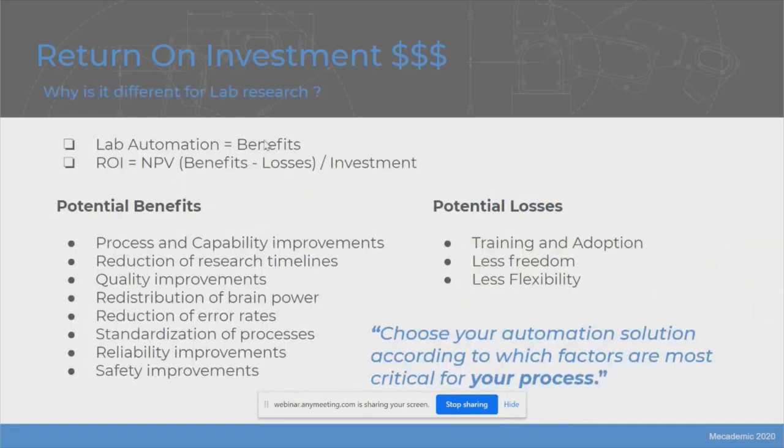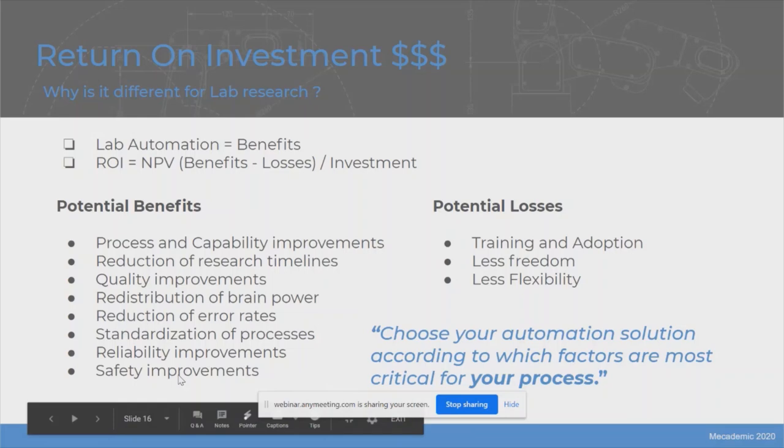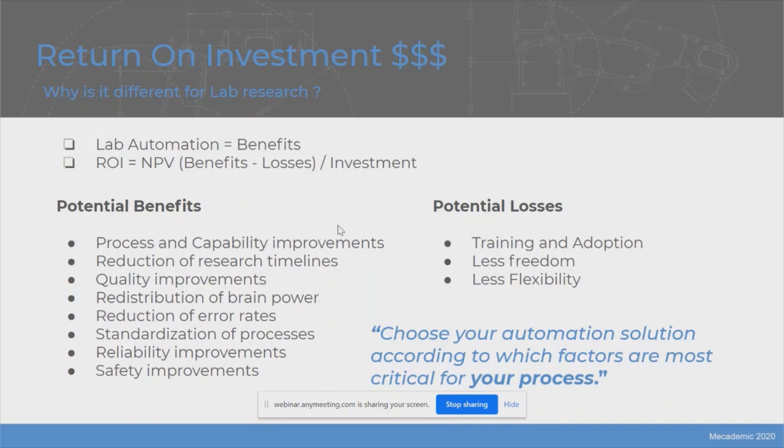ROIs are analyzed qualitatively because the list of potential benefits is quite large. ROI is still equal to the NPV of your benefits over the investment, but the list goes on and on: capability improvements, reduced research timelines, quality improvements, redistribution of brain power — having your scientists spend more time on science instead of handling microplates. You'll reduce your error rates, and your processes become more standard, more reliable, and safer.